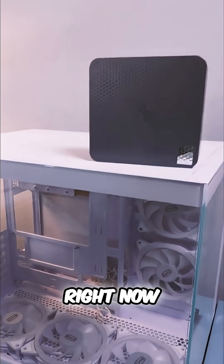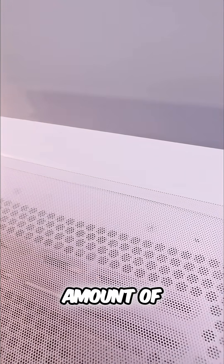Do you really need a full-size desktop right now? And how much better is a full-size desktop over a laptop at the same amount of money?